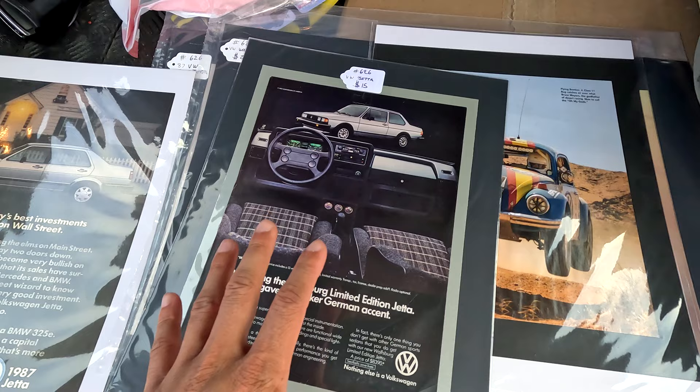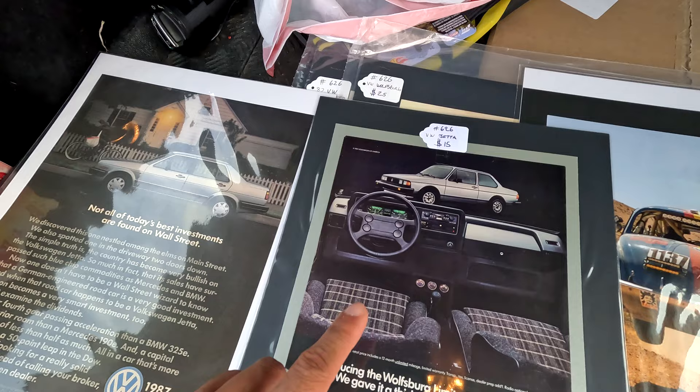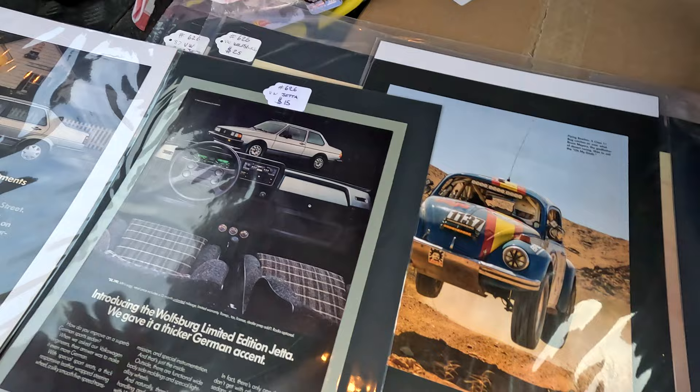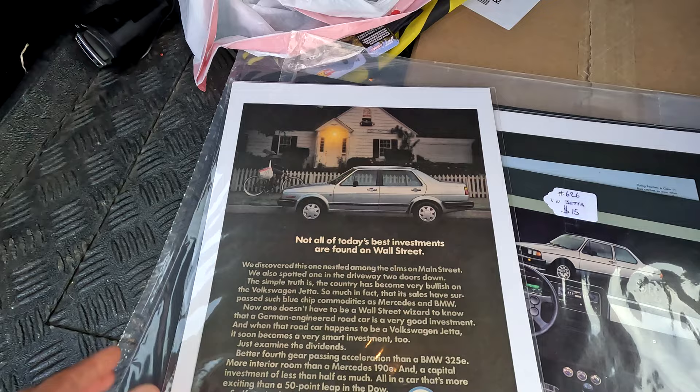The guy had probably a hundred in this size and a hundred in the big size — I couldn't buy them all because it adds up very quickly. He had Golf, Mark 1s, nothing past Mark 2, Beetle, some Scirocco stuff, and also Rabbit Truck stuff. This is definitely my amazing score of the day — to find an actual '87 ad for my '87 is just awesome. If you see the Mark 2 in the show, I'll have this framed in the car as a nice little piece. It's been a very long day — this video's been far long enough.